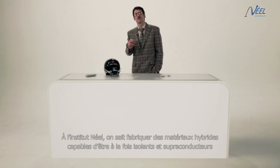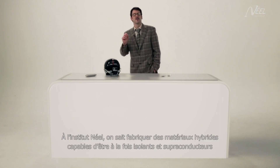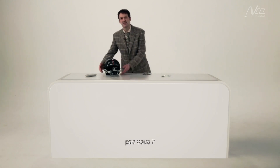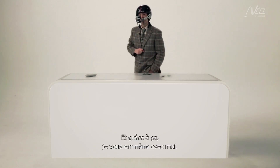The Nail Institute produces hybrid materials, which are both insulators and superconductors. I'm intrigued, aren't you? I'm going to see how that works, and thanks to this, I can take you with me.